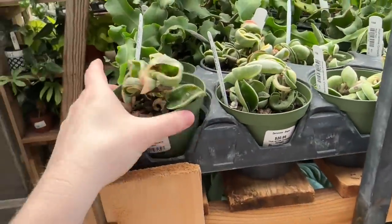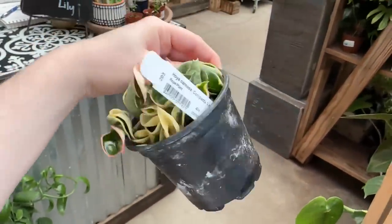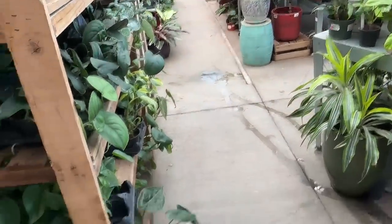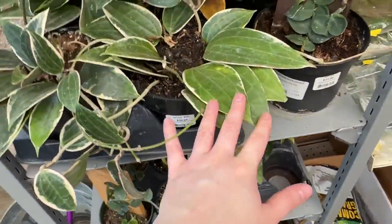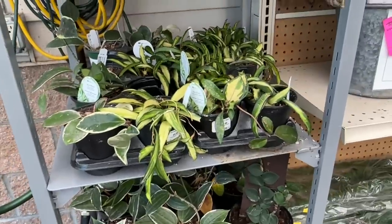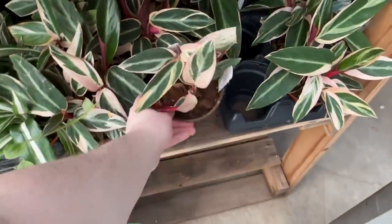Up here we have some Hoya Compacta Variegata for $21 — this is the only one that really looks nice. Over here we have some Hoya Macrophylla or Latifolia Macrophylla, also $21, and then Hoya Reverse Variegated Wayetii, Crimson Queen, and Crimson Princess. Over here we have some Stromanthe Trio Stars which are super pretty at $13.99, and a ton of Aglaonema. Up here there's a string of pearls — one is $26.99 and one is $32.99, probably different distributors.